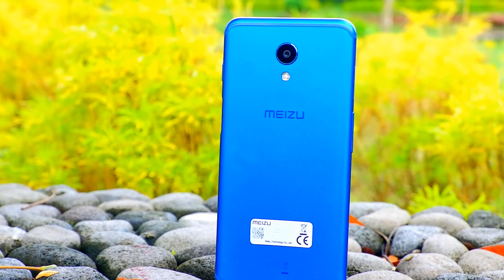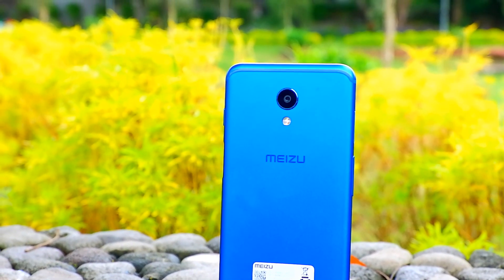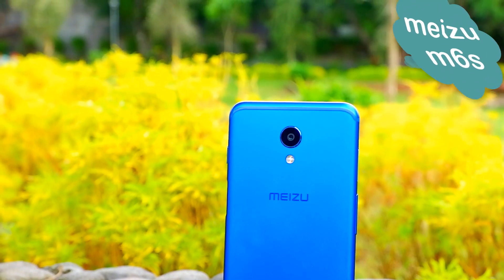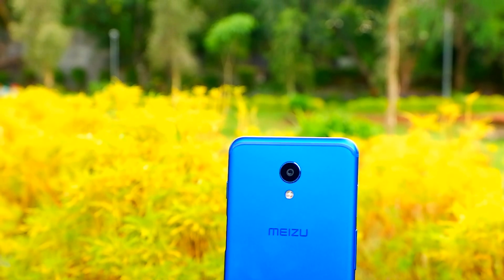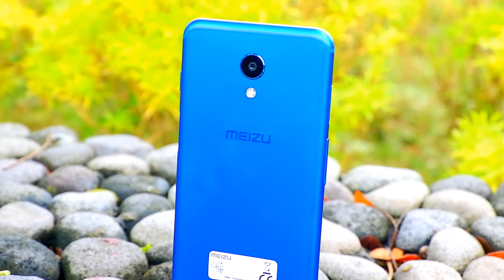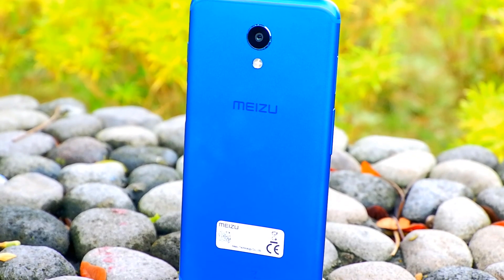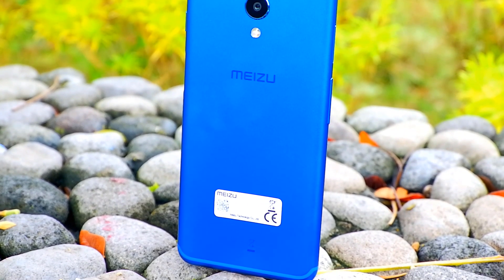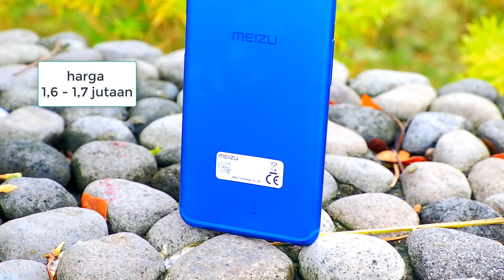HP yang satu ini tidak banyak terdengar gaungnya, padahal HP ini sangat bagus untuk sekelas harganya. Meizu M6s, HP dari Meizu yang sebenarnya sudah muncul sejak pertengahan tahun 2018 yang lalu. Namun tidak masuk secara resmi ke Indonesia. Justru hal itulah yang membuat saya tertarik untuk mereviewnya. Dibandrol sekitar 1,7 jutaan di beberapa toko online dengan garansi distributor. Secara keseluruhan HP ini menang banyak.